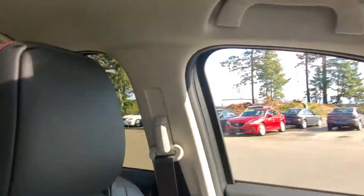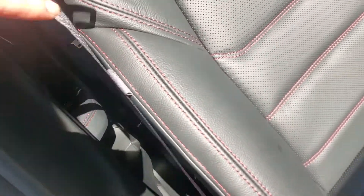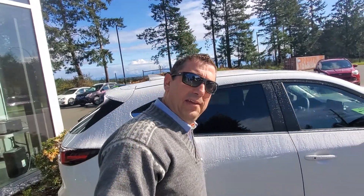Underneath the armrest are your USB ports and power sources. You've got side curtain airbags out of the ceiling, side airbags out of the seat, a big screen, and a backup camera — all that stuff is there.